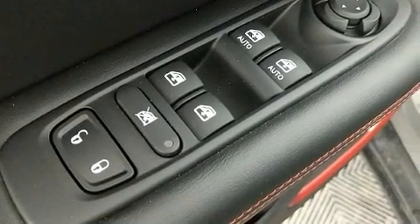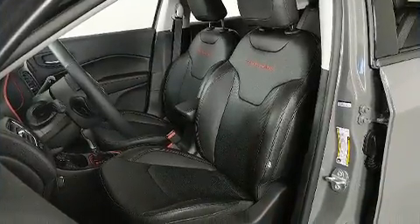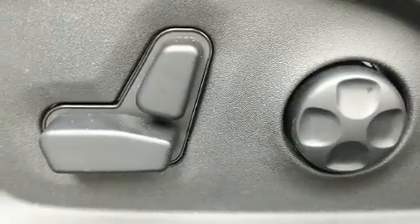Jeep prioritized fit and finish as evidenced by a rear window wiper, power front seats, a power rear cargo door, skid plates, a roof rack, and remote keyless entry.